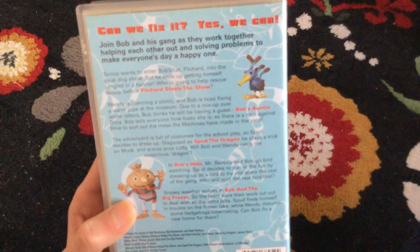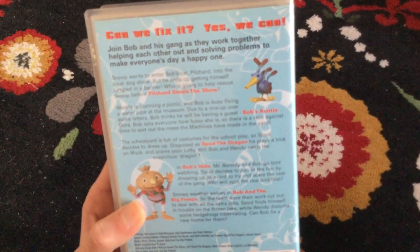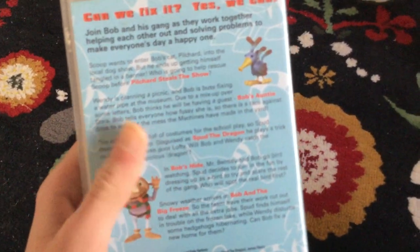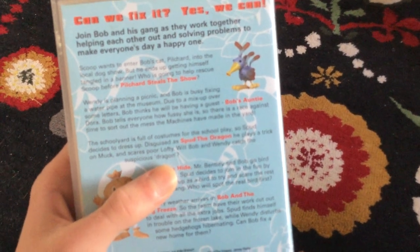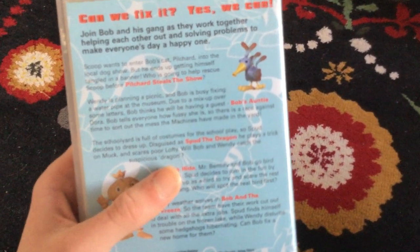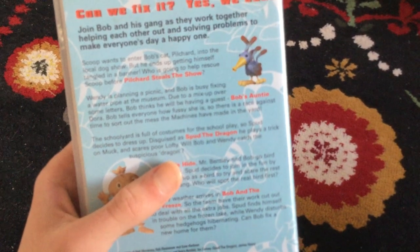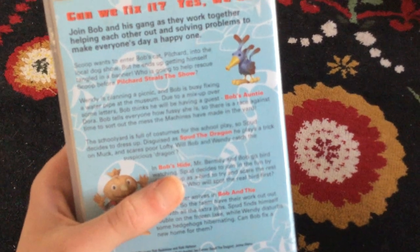Scoop wants to enter Bob's cat Pilchard into the local dog show, but he ends up getting himself tangled up. Who is going to help rescue Scoop before Pilchard steals the show? Wendy is planning a picnic and Bob is busy fixing a water pipe at the museum.